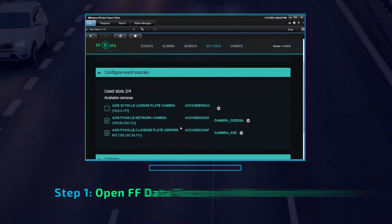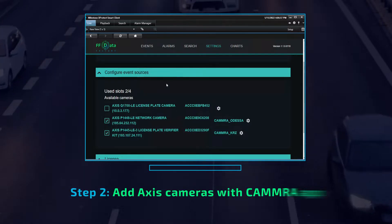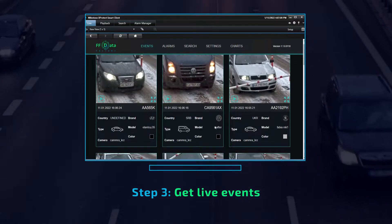How does it work? Open FF Data Factory in Milestone XProtect. Add access cameras with the camera app. Once you connect the cameras, you start to receive live events.